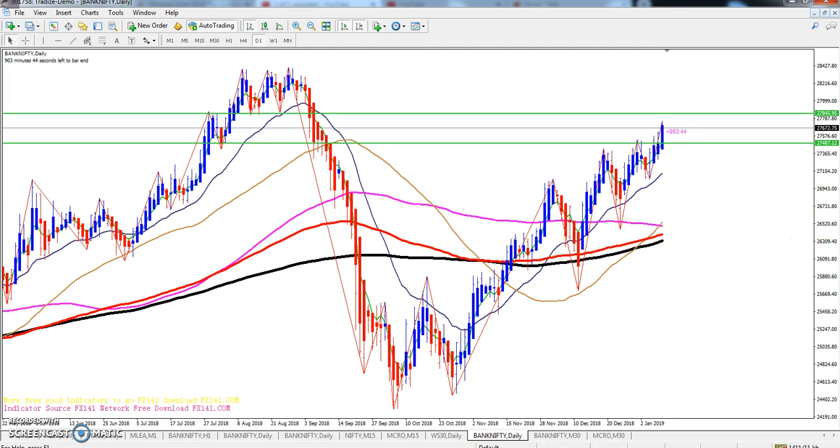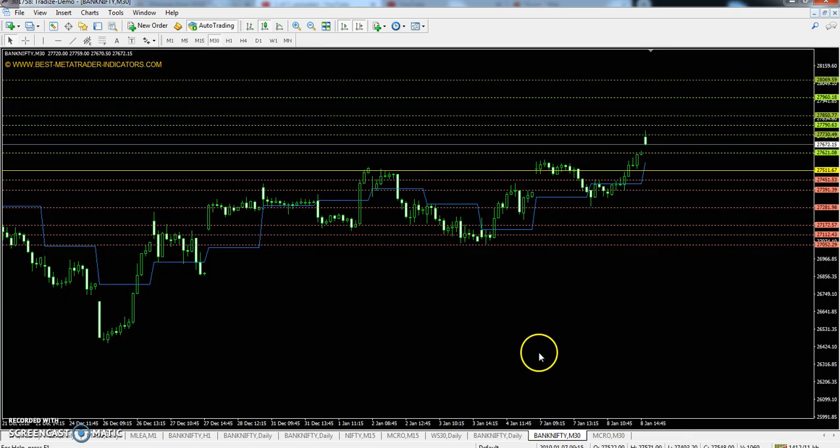First let's look at today's pivot points for Bank Nifty. Bank Nifty pivot point is 27,511. First resistance: 27,730. Second resistance: 27,850. Third resistance: 28,069. First support: 27,391. Second support: 27,172. Third support: 27,052.